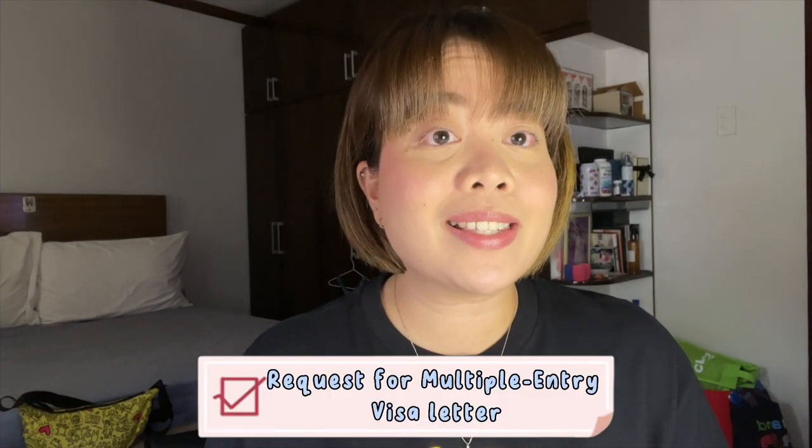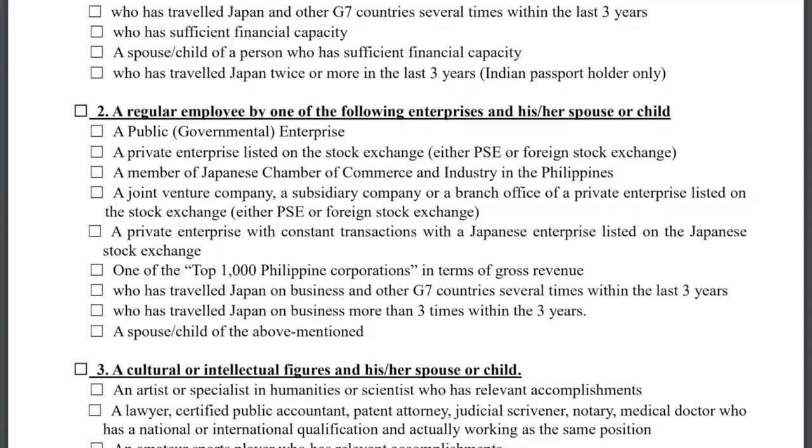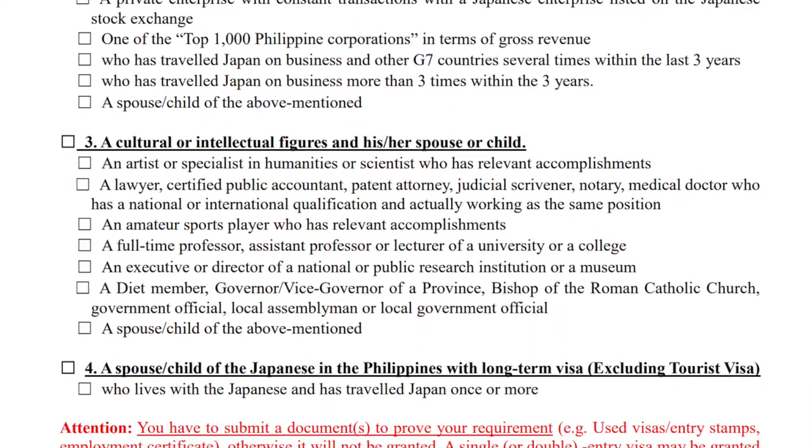Number four, request for multiple entry visa letter. Required siya pag mag-a-apply ka ng multiple entry visa, pero kapag single entry pa lang, hindi ito nire-require ng Japan. Meron silang prescribed form si Japan Embassy — downloadable din yung form na yun, at i-print nyo na lang ulit sa A4 size bond paper.